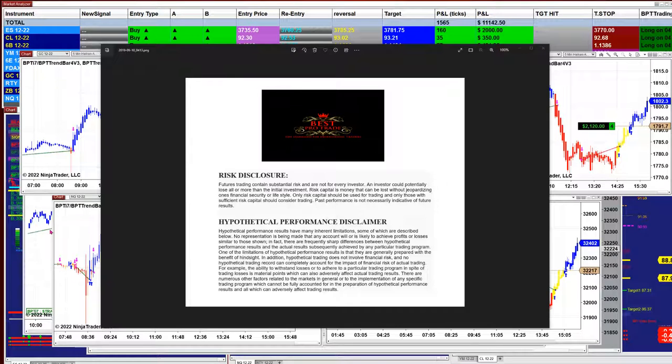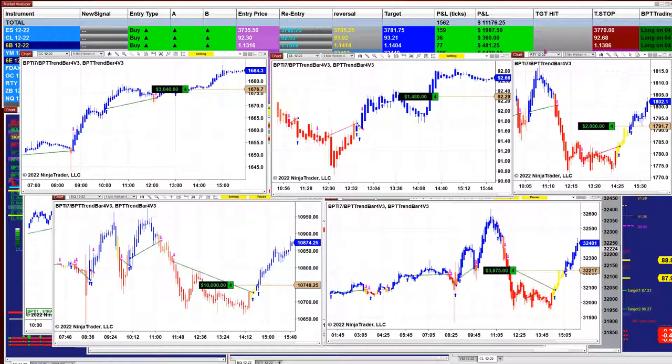Good day everyone and welcome. Before we start, we have a disclosure — please be aware of risk in the futures trading. Today is Friday, it has been a long week, and we still have five charts open.